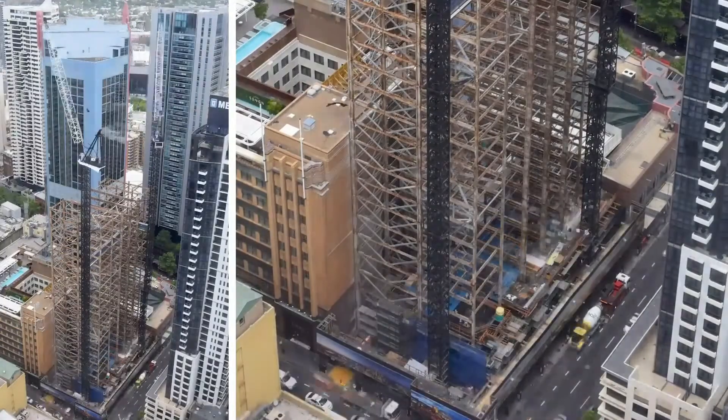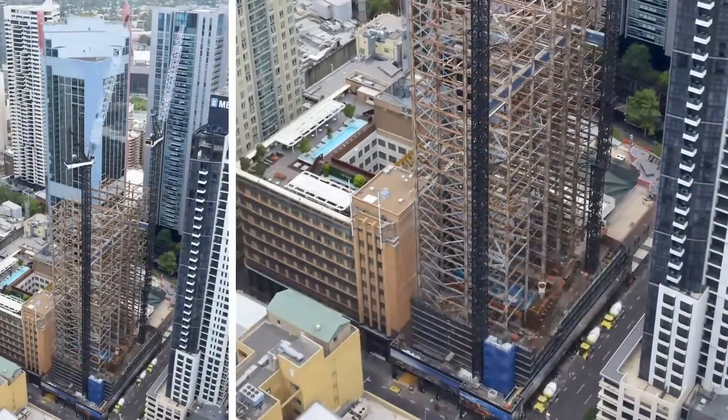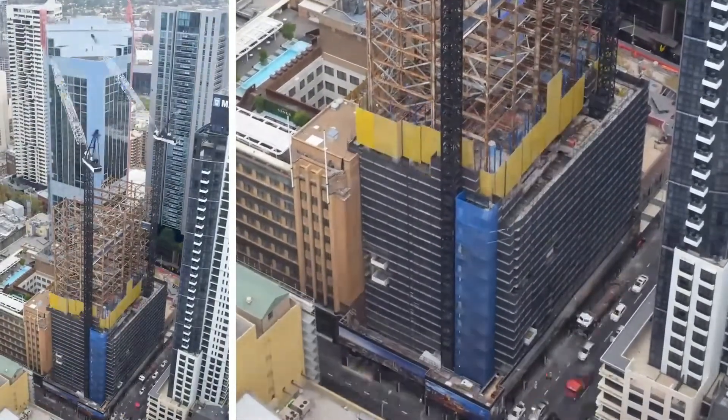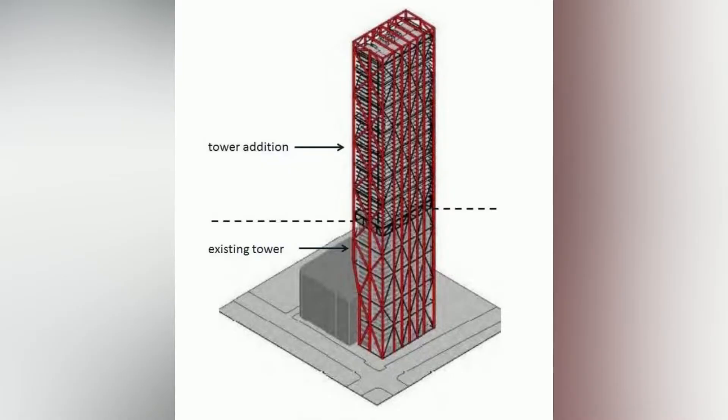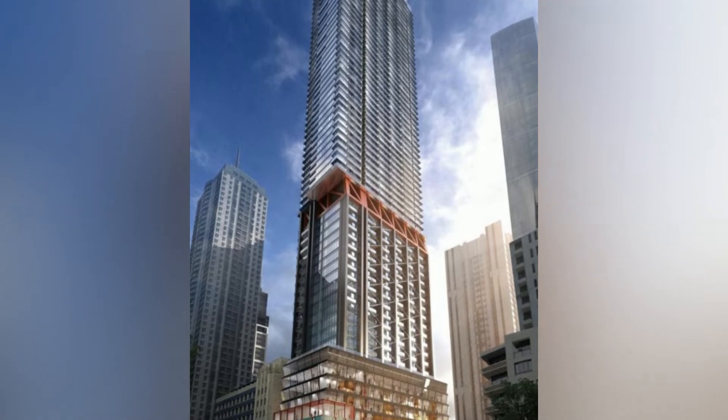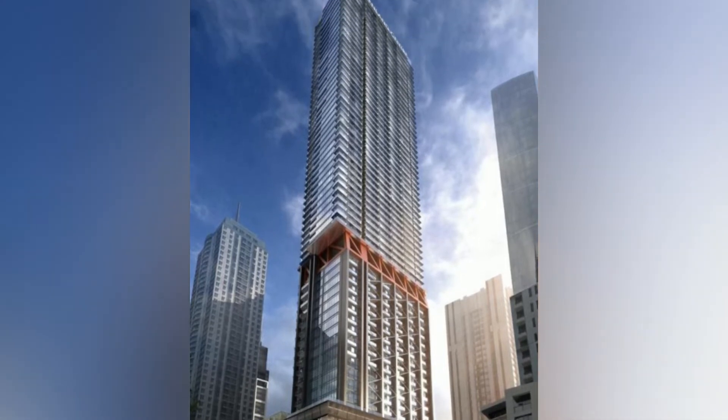The old building was gutted and stripped, converted into a hotel, and an additional 40 stories of the Greenland Center were added to the top of the old development. Here you can see a diagram of the pre-existing tower and the additional floors of the Greenland Center built on top of the structure. The red partition clearly delineates the old structure from the new modern structure added on top of it.